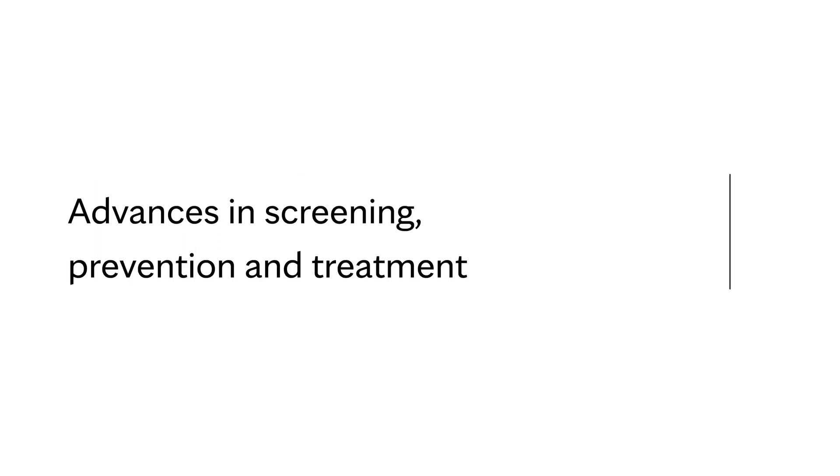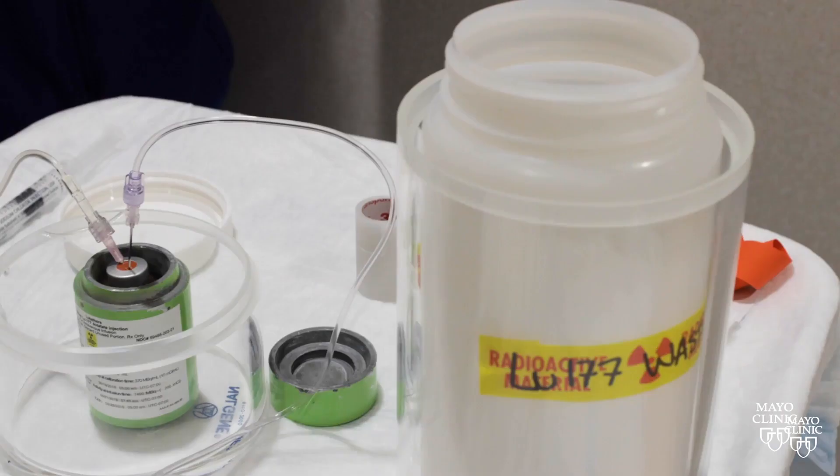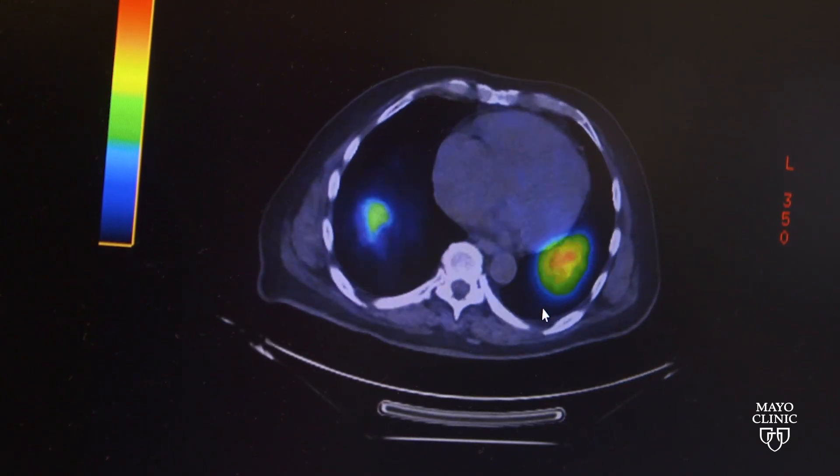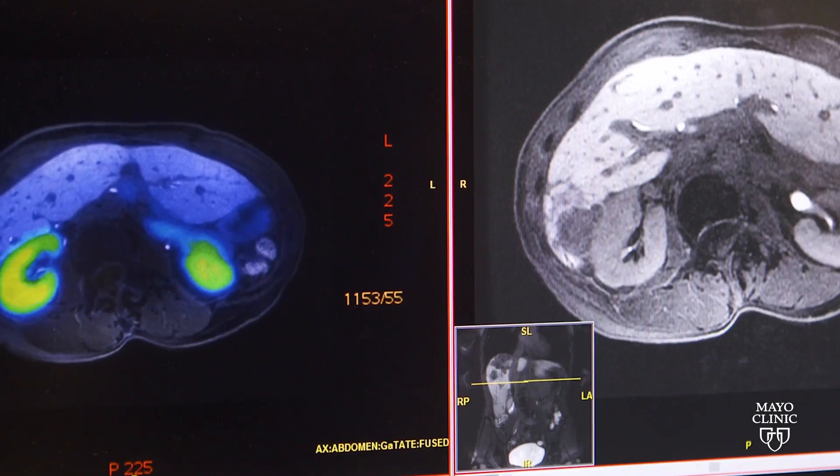I think the future looks bright for patients with pancreatic cancer. For many years we only had one or two regimens for treatment. Now with innovation we're able to offer a portfolio of treatment options and individualized treatment care, especially for patients with pancreatic masses.